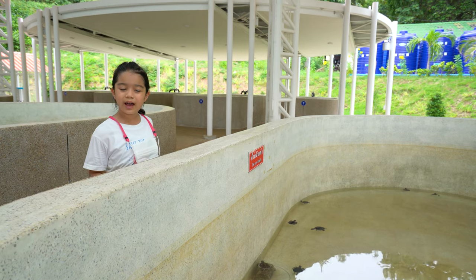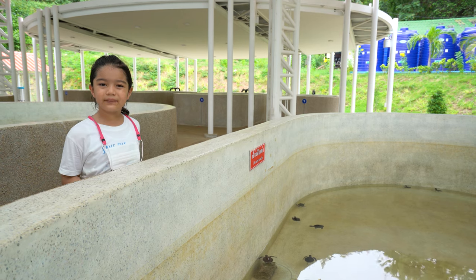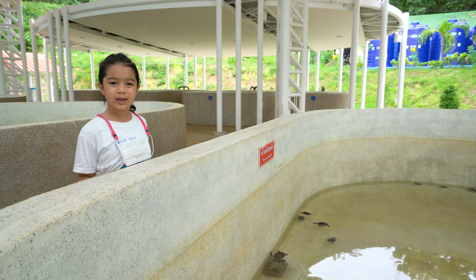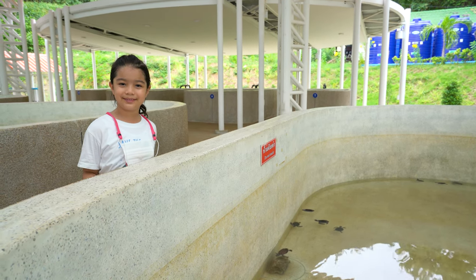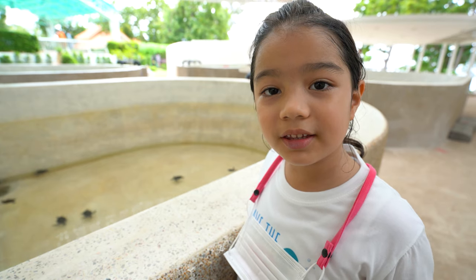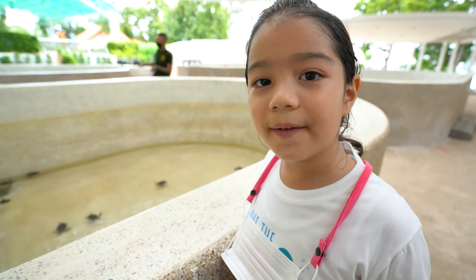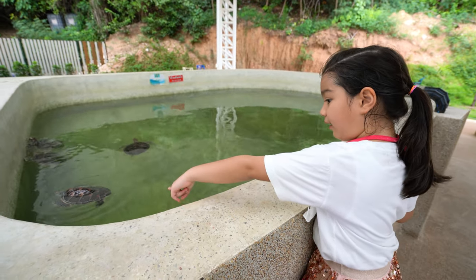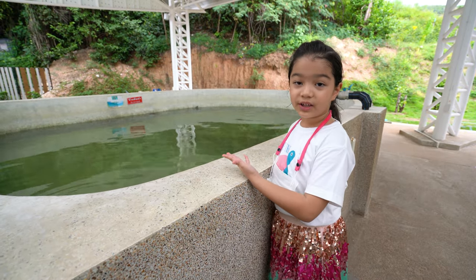Do you know how to tell if a baby turtle is female or male? It's because of the temperature of the eggs. If the egg temperature is more than 30 degrees, it will turn into a female. These are the big turtles.